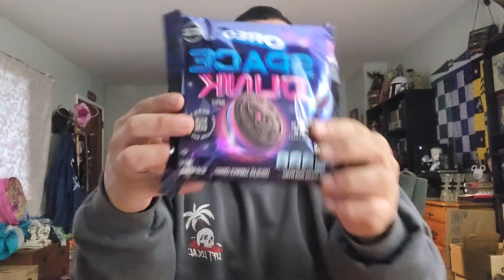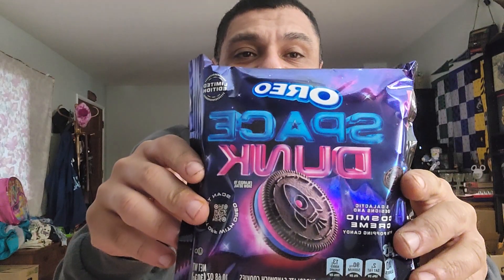Now for dessert — these are Oreo Space Dunk. Oreos always make good stuff, I love Oreos. All the flavors they make, the other flavors, I always like them — it's just you get sick of them faster than a regular Oreo. That's how I see it. Let's open it up.